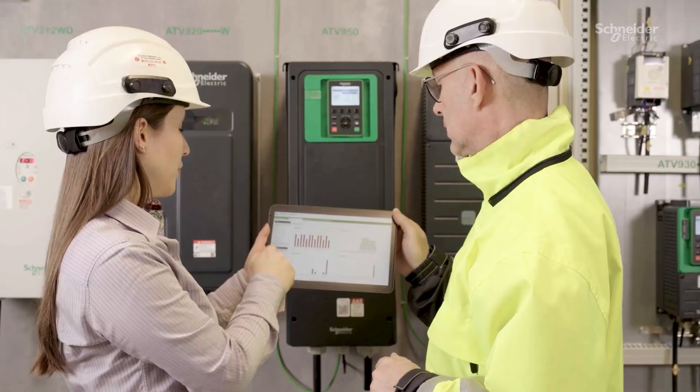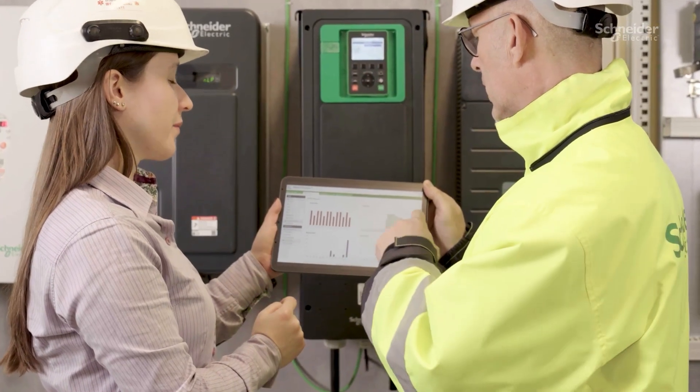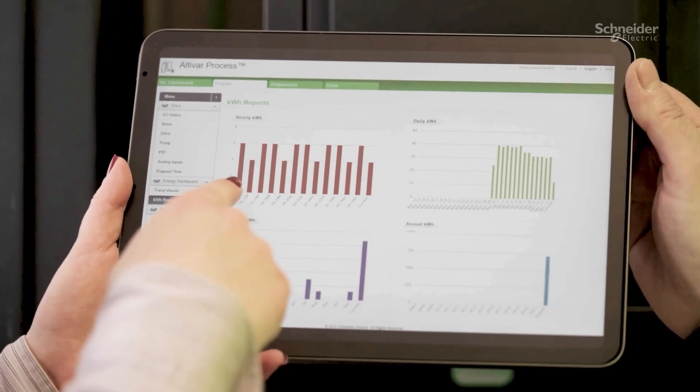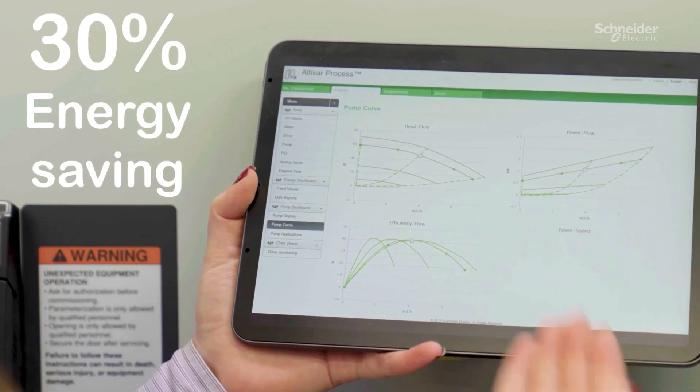Providing optimal performance and reliability, its real-time data monitoring capabilities and advanced pump protection ensures maximum efficiency and energy savings up to 30% for your pumps and fans.